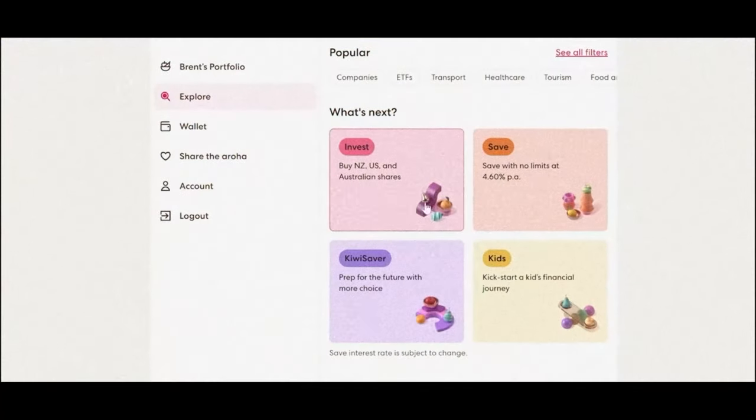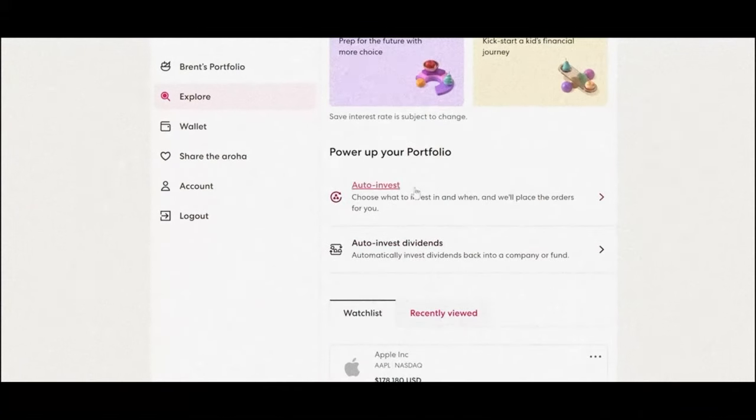Sharesies also has a monthly plan option that can help reduce some of the fees for auto investments. You can invest a certain amount of money per month with a max limit on how much you will be charged, which can be good if you're investing a reasonable amount per month.